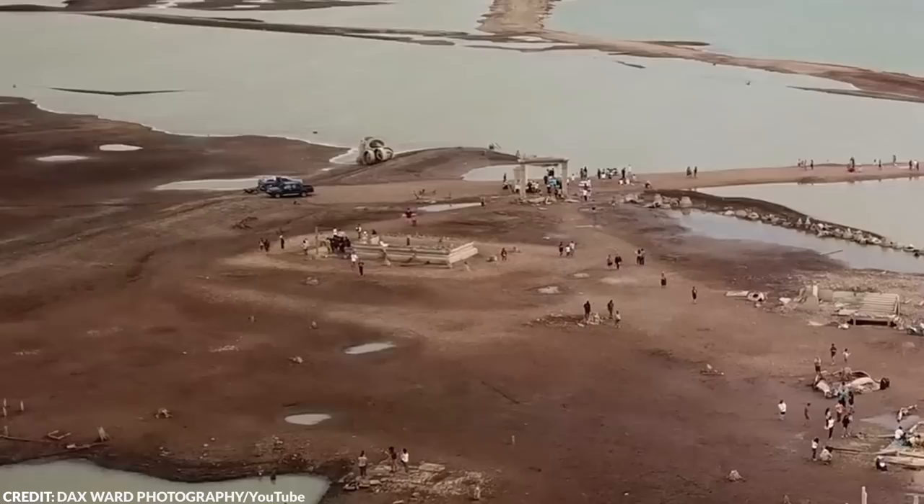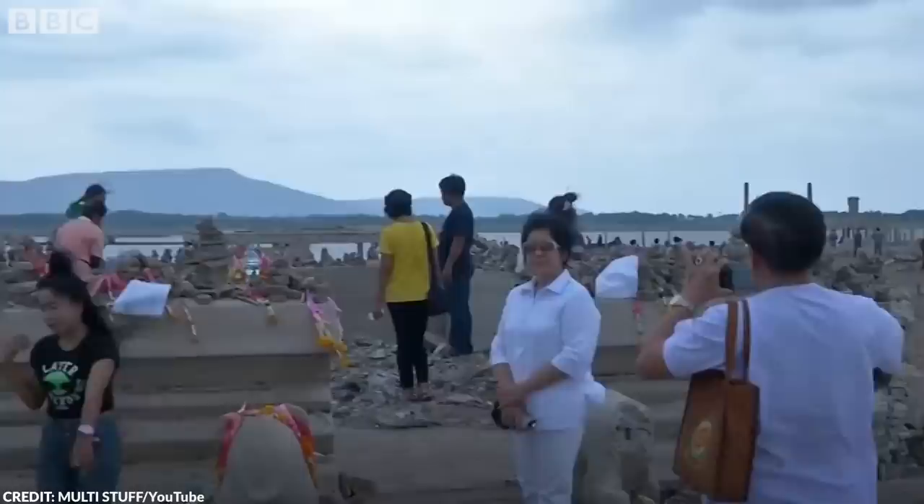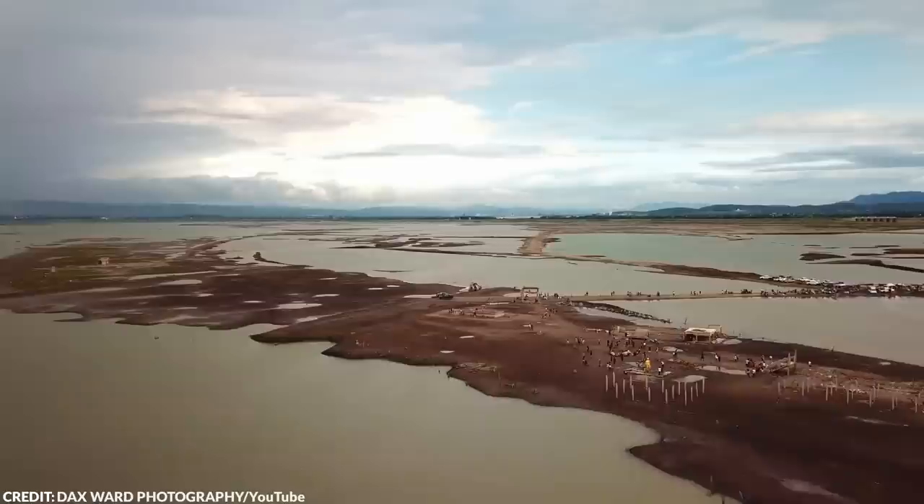Although one of the monks regretted the temple flooding, he expressed concerns about the damage the drought was causing to farmland. The discovery of Wat Nong Buoyai has not only amazed the locals, but has also attracted tourists from far and wide, intrigued by the submerged temple.